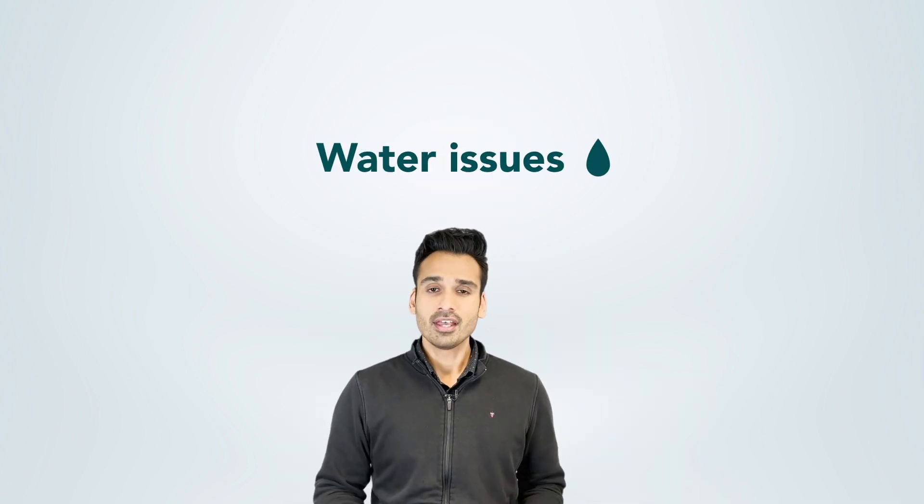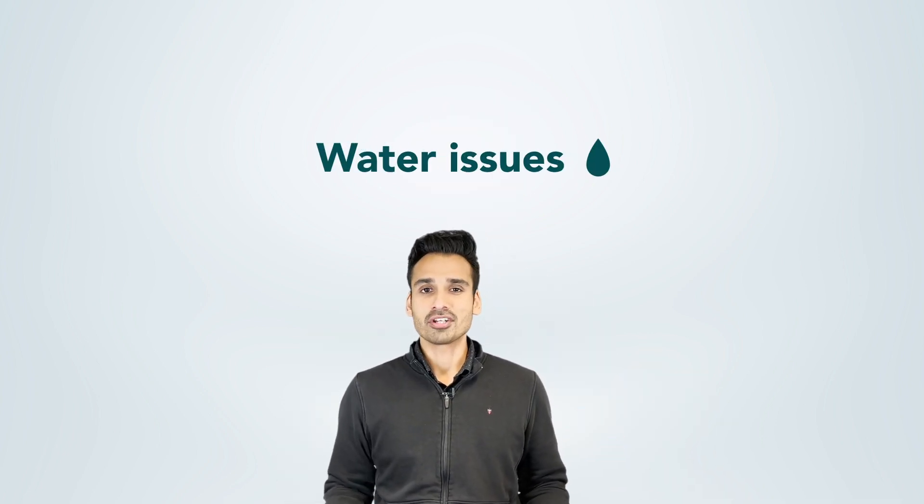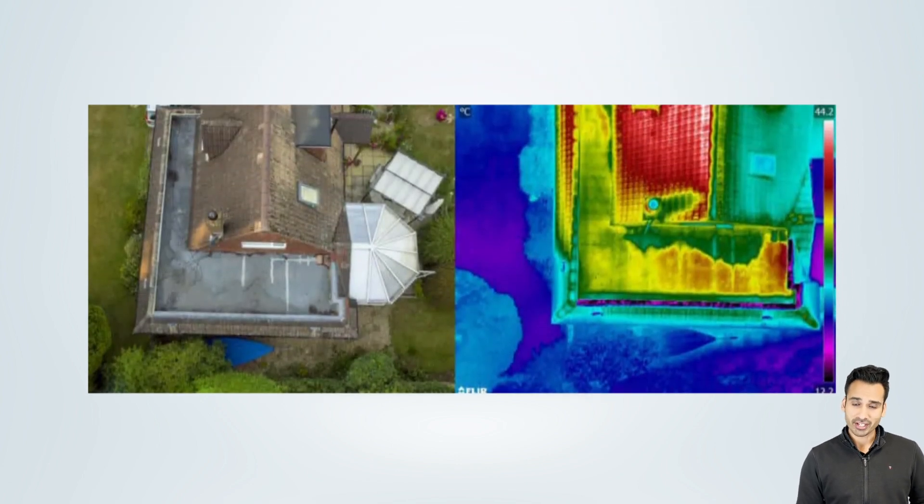On the other side of the spectrum, you've got things like water issues. You would probably imagine that water is something you would see visually. As it so happens, water actually has a thermal signature that can be picked up using thermal cameras. That water thermal signature can be made available in the data set that you can pick up on.